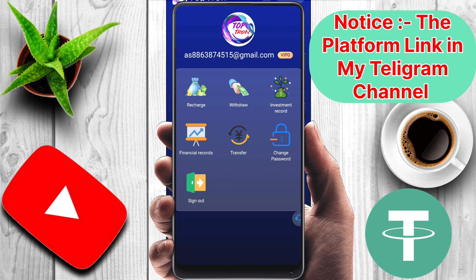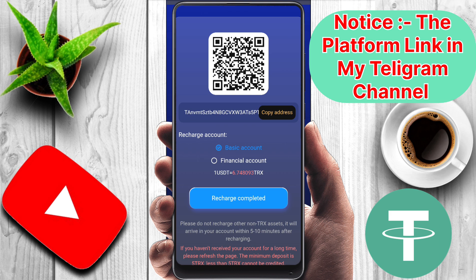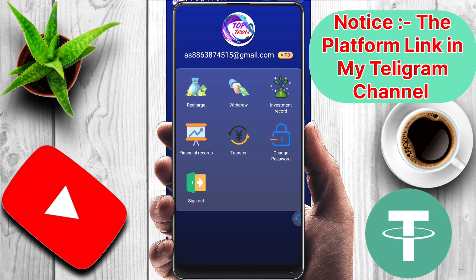I will teach you how to deposit here. To deposit, click the recharge section and copy your wallet address. After that, you have to go to your private wallet and send the TRX here.